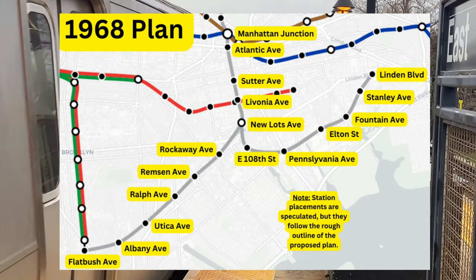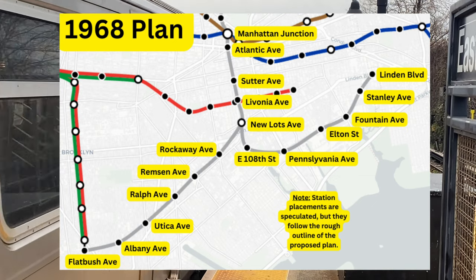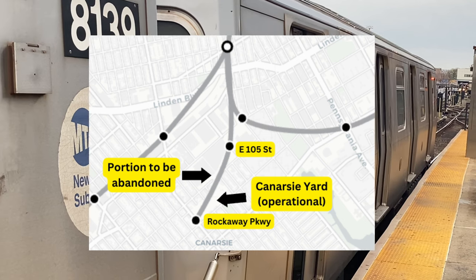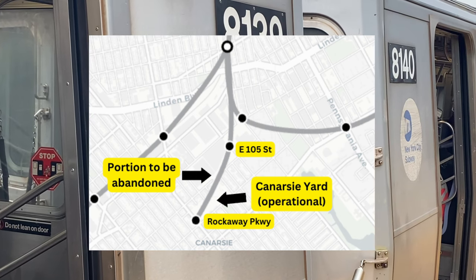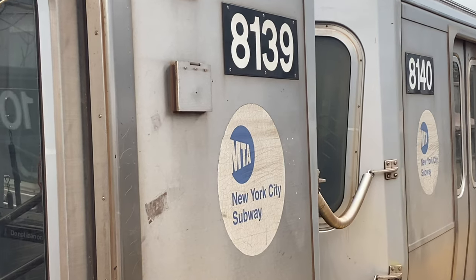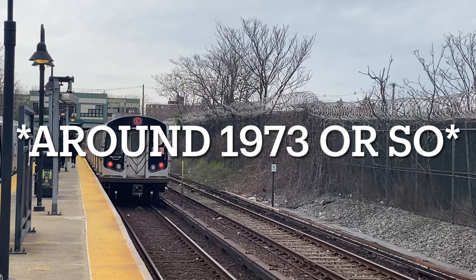One branch would continue along the Bay Ridge Branch's right-of-way to Flatbush Avenue and Brooklyn College, while the other would head east to Spring Creek. Both branches would be on the median of the proposed Cross Brooklyn Expressway. Rockaway Parkway and East 105th Street stations would be abandoned, though the Canarsie Yard would remain operational to continue storing trains. Unlike many other projects of the Program for Action, the BMT Canarsie Line Extension was not canceled because of the 1975 fiscal crisis — it was canceled because of community opposition to the new expressway in 1973, two years before the fiscal crisis hit.